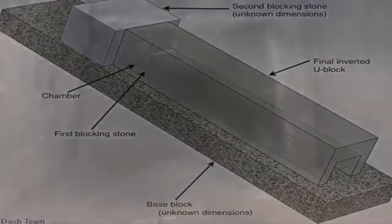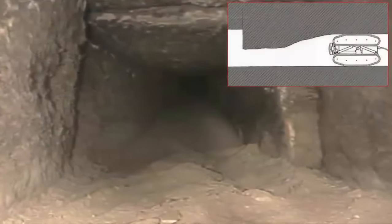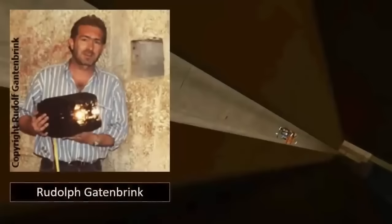The upper region of this northern shaft constitutes the last remaining unexplored areas, due to the impossible access angle. "We know it's there, and all we have to do is apply existing technology in getting in there," Rudolf Gattenbrink told the press.